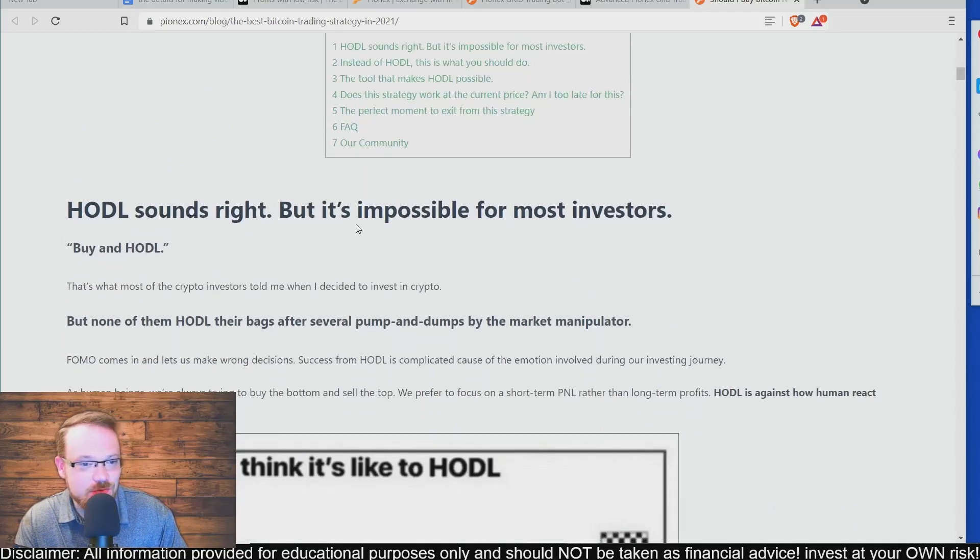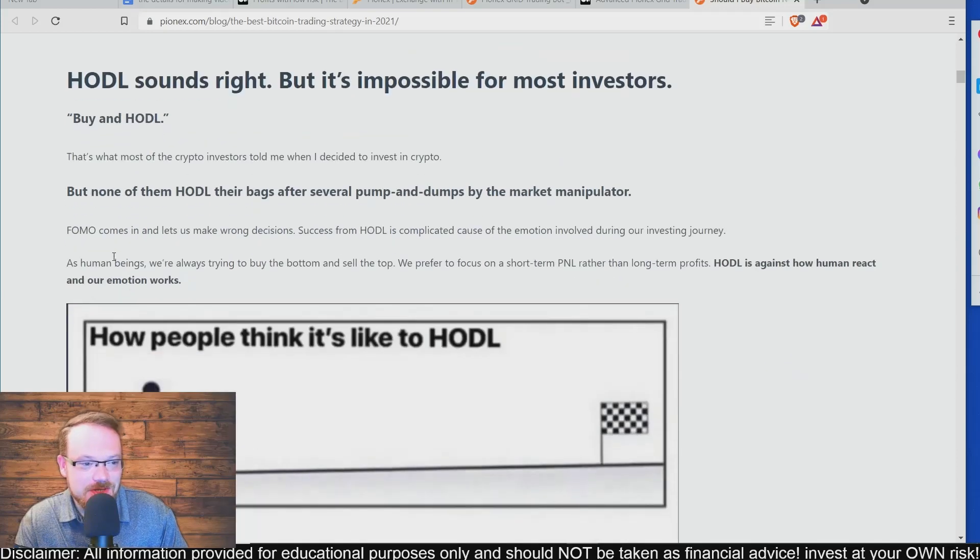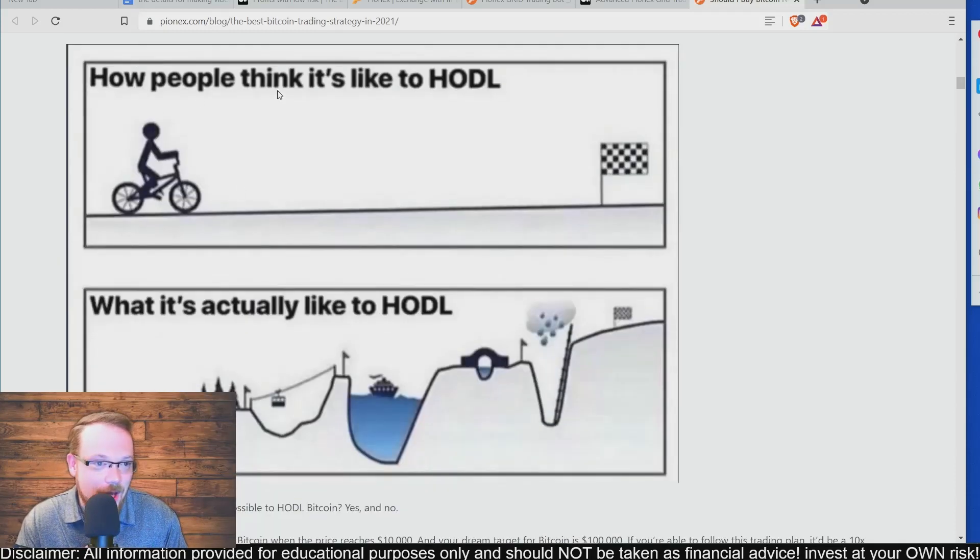HODL sounds right but it's impossible for most investors. Buy and HODL, but none of them HODL their bags after several pump and dumps by the market manipulators. It shows a diagram here — how people think HODLing is like smoothly riding a bike to the finish line, but what it's actually like is an obstacle course with mountains, rough terrain, trees, trams, cruise ships, falling off cliffs and climbing a giant ladder in a storm. Most people in the crypto space who are new don't understand that and they panic sell half the time, probably losing money.